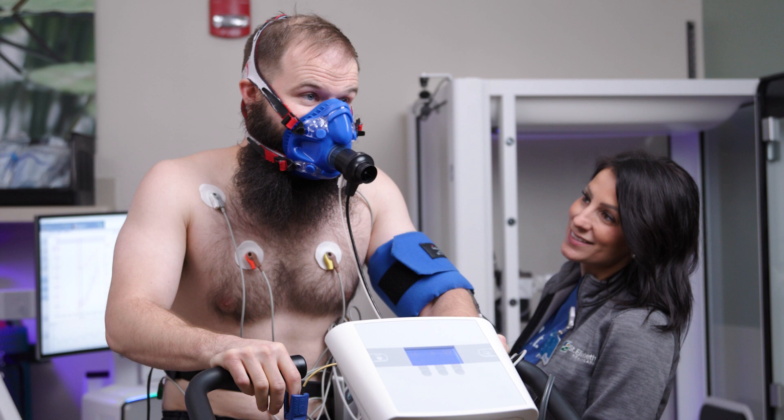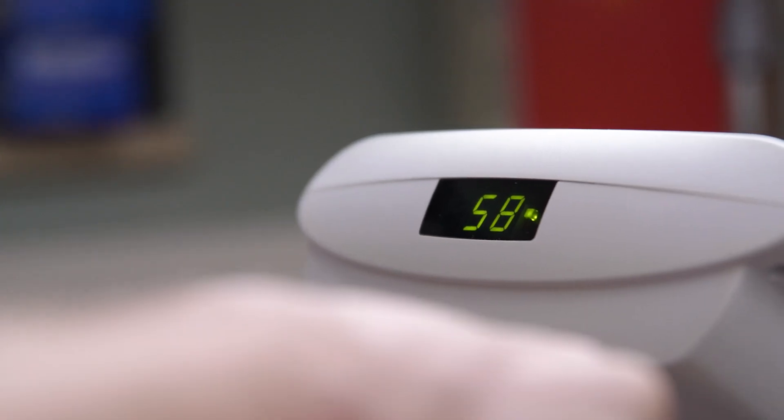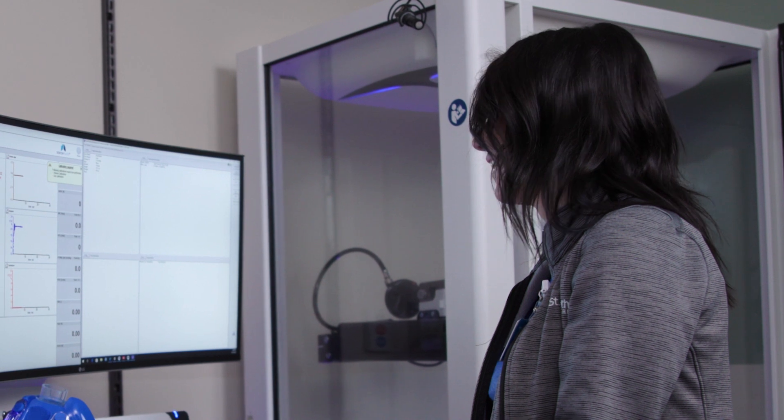Welcome to St. Elizabeth. Today we'll guide you through the process of a cardiopulmonary exercise test, or CPET. A CPET test is a specialized type of stress test or exercise test that measures your exercise ability. A therapist will capture information about your heart and lungs to understand if the body's response to exercise is normal or abnormal.